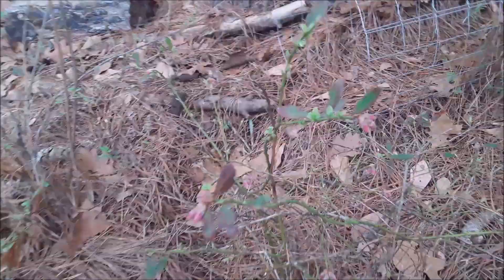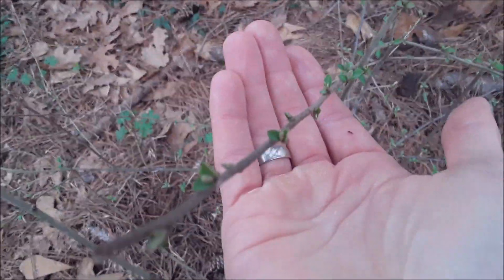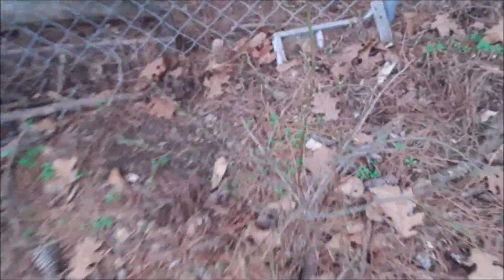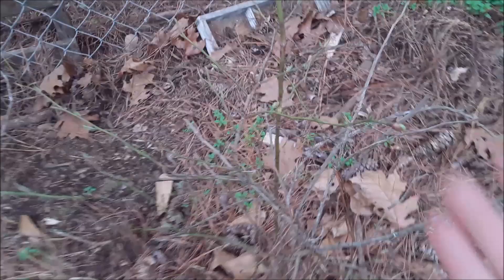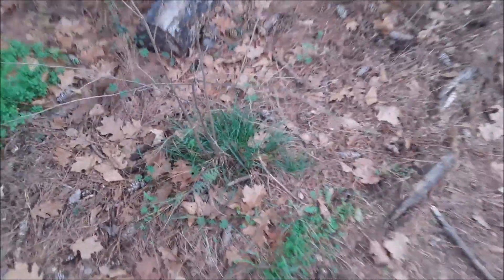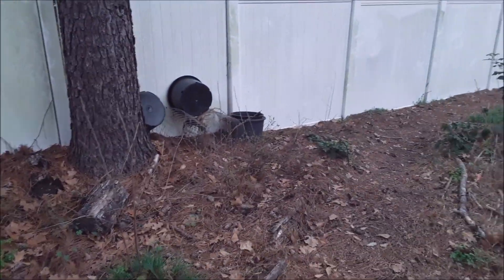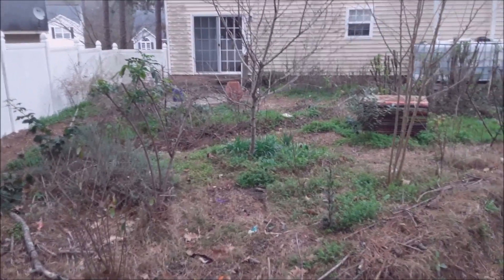All the blueberries I have here by the chicken shed are looking good — budding out and giving me some new green life. I have one, two, and three blueberries starting the process of budding out and flowering. Interspersed with those blueberries are some autumn olive for nitrogen fixation. We've got this mixed berry patch here that hopefully over time will start to grow up like a nice big hedge.